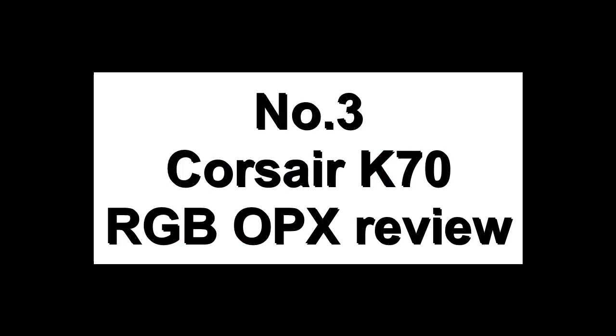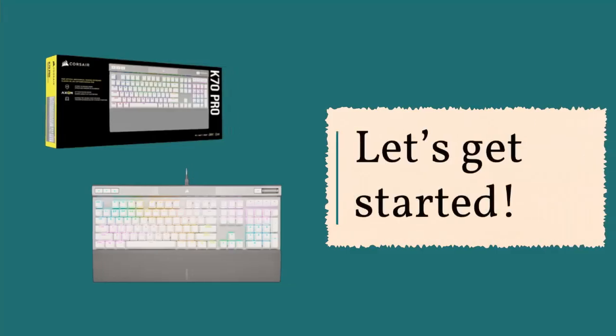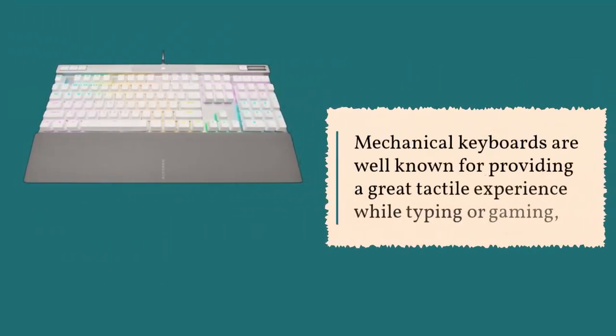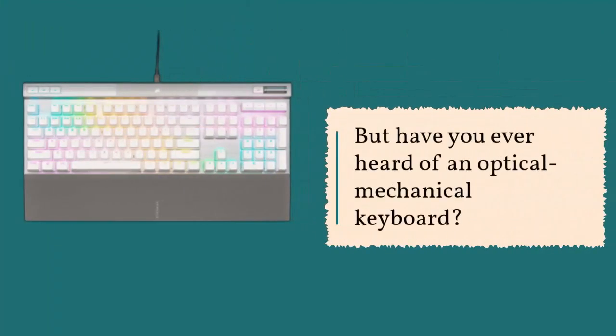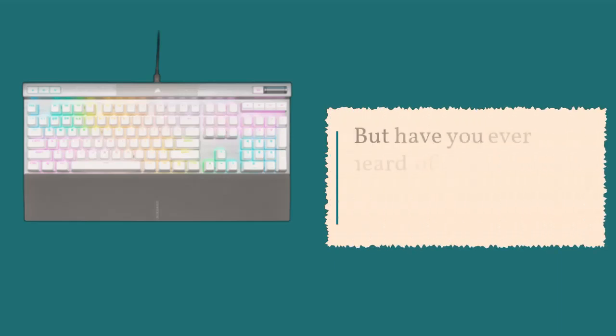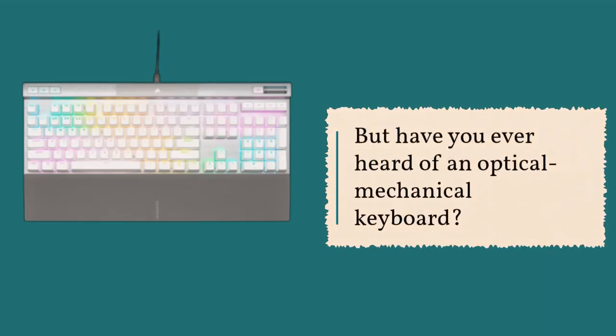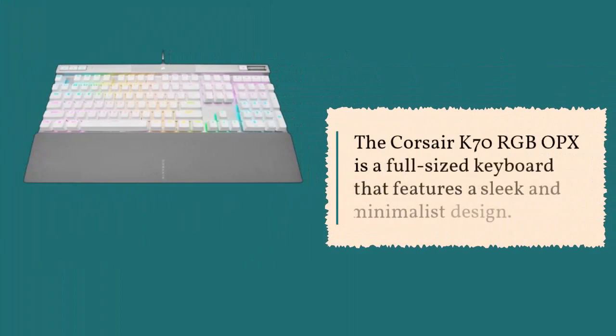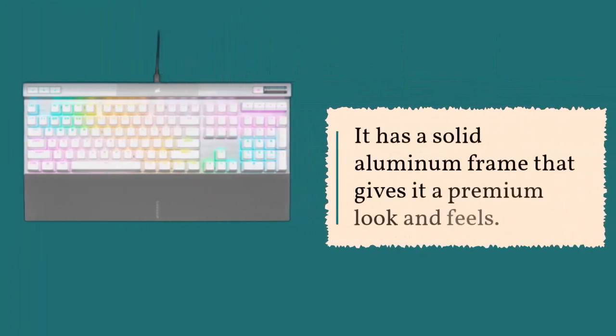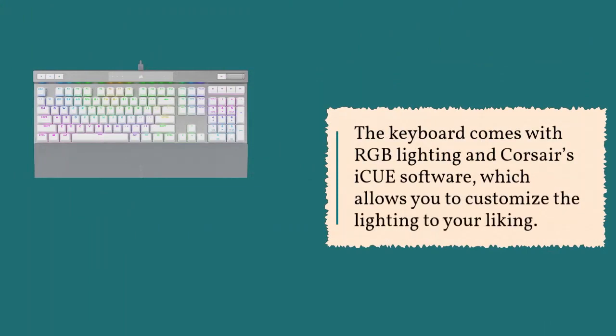Number 3: Corsair K70 RGB OPX Review. Mechanical keyboards are well known for providing a great tactile experience while typing or gaming, but have you ever heard of an optical mechanical keyboard? The Corsair K70 RGB OPX uses this unique technology. It is a full-sized keyboard that features a sleek and minimalist design with a solid aluminum frame that gives it a premium look and feel. The keyboard comes with RGB lighting and Corsair's iCUE software, which allows you to customize the lighting to your liking.